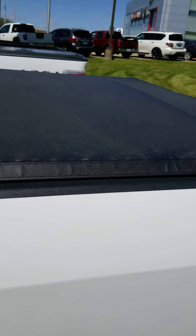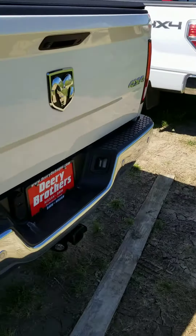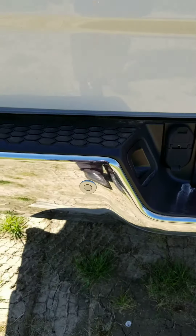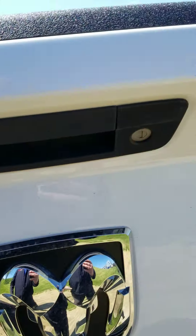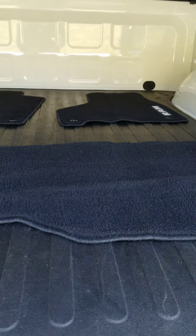Does have the soft tonneau cover right here. It is equipped with factory trailer tow. Got your rear parking sensors here on the bumper, your backup camera, lockable tailgate, floor mats are back here, and it does have a bed mat in the back of the truck.